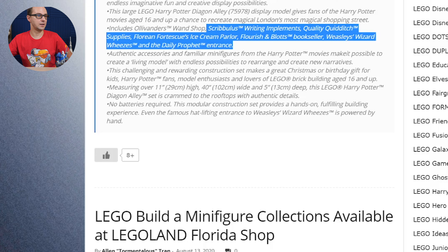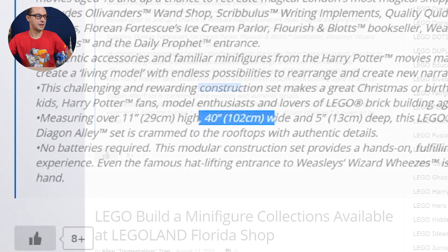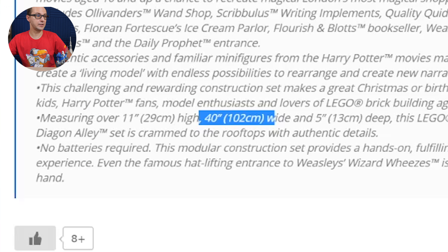This is a challenging and rewarding construction, great as a Christmas holiday gift. The measurements are important: 29 centimeters or 11 inches high, and 102 centimeters or 40 inches wide.